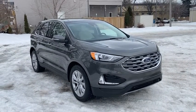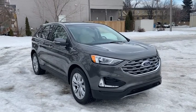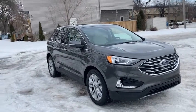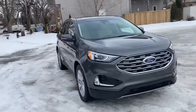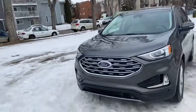Hey, it's Lindsay again at Waterloo Ford Lincoln. Today I'm showing you this pre-owned 2019 Ford Edge Titanium in grey. This Edge has the 2-liter 4-cylinder EcoBoost engine with automatic transmission and all-wheel drive.